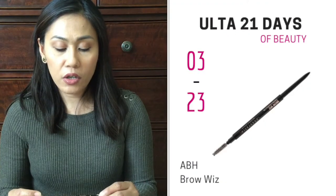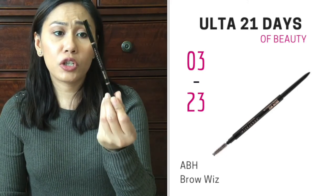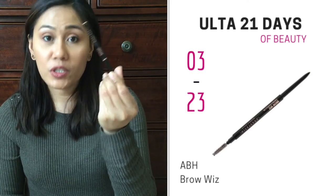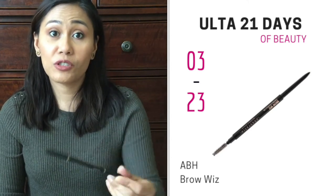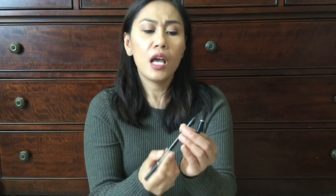Next, on March 23rd, Anastasia Beverly Hills Brow Wiz is going to be on sale. I own one — I just bought one. But either way, this is a really good brand, really good quality. It is on sale for $10.50 and it's regularly $21. So I highly recommend this brow pencil. It has a fine tip, it doesn't break easily even though it looks so fine. It's perfect to make those hair-like strokes. And you also have the spoolie — a nice spoolie.